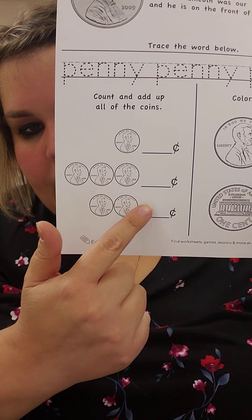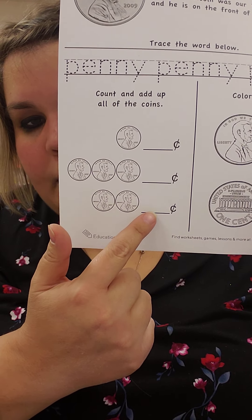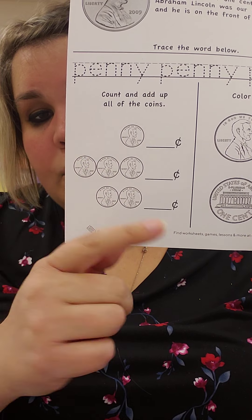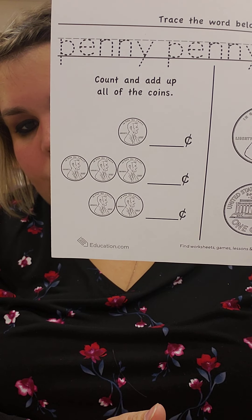How many pennies are here? Ready? One, two. So what number am I going to write there, friends? The number two. Curl around and slide to the right — number two.